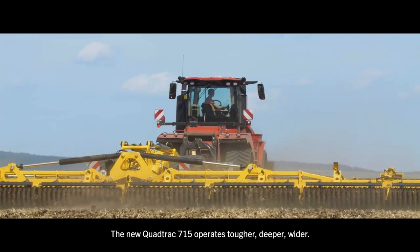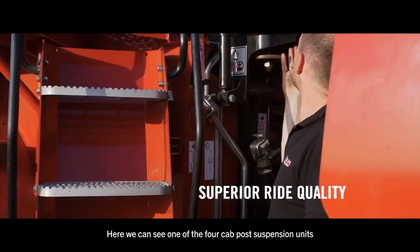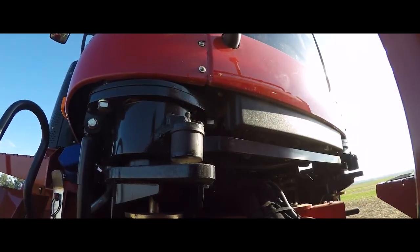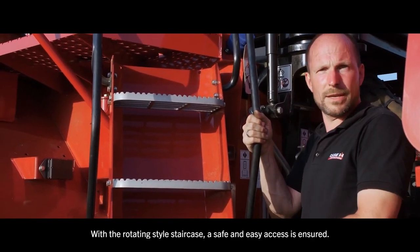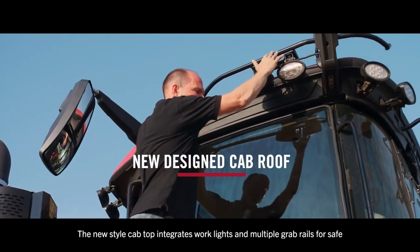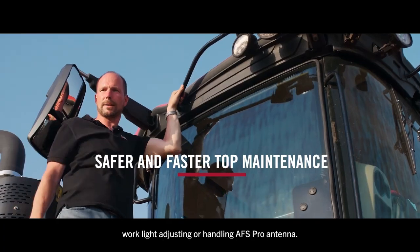The new QUADTRAG 715 operates tougher, deeper, wider. Here we can see one of the four cab post suspension units that provide a real comfortable ride. With the rotating style staircase, a safe and easy access is ensured. The new style cab top integrates work lights and multiple grab rails for safe and easy screen cleaning, work light adjusting or handling the AFS Pro antenna.